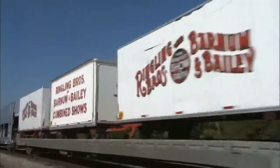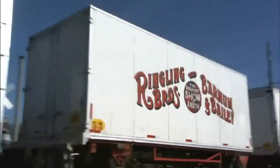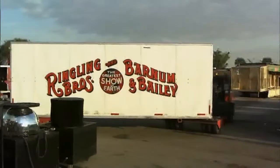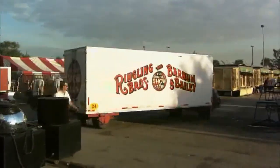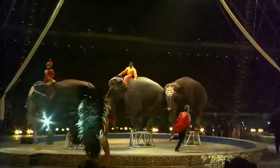The train makes getting into and out of cities and towns a swift operation. We can unload the train in two to three hours and have everything transported from the rail yard to the arena that we'll be performing in.